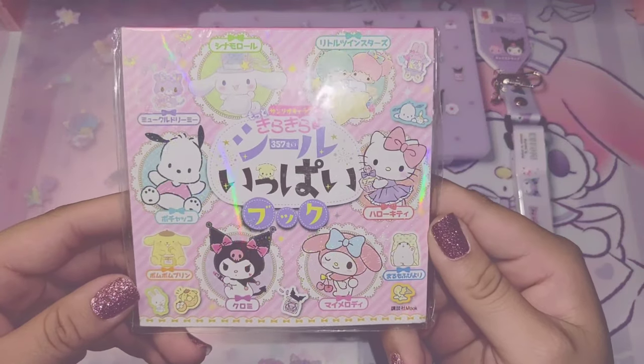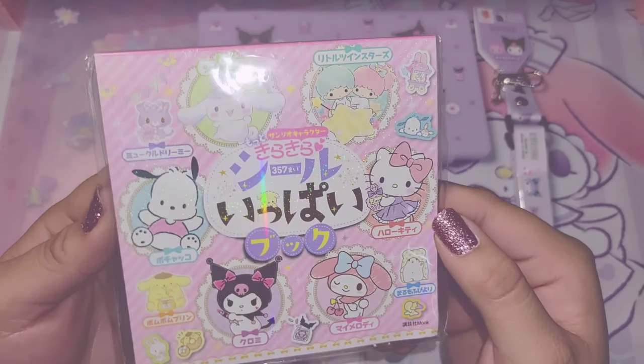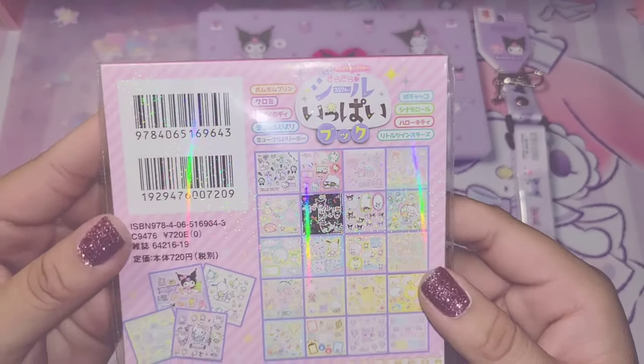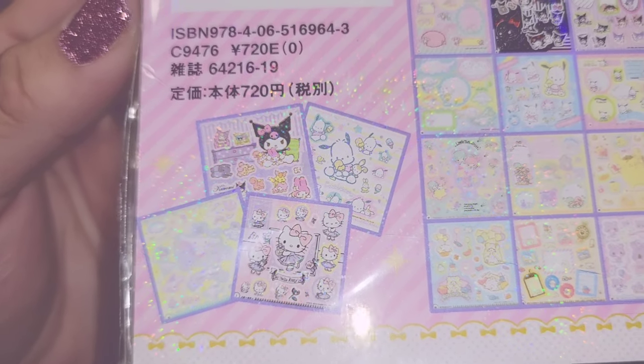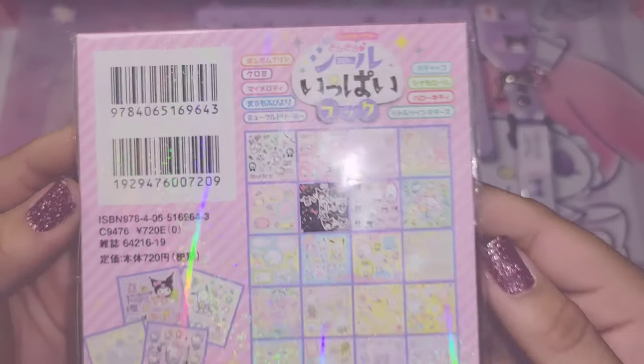I'm actually super excited for this next item. I love collecting stickers and this is the cutest little sticker book that I've ever seen. Back here it shows you all the sticker sheets that are inside. I love the glittery holographic effect all over this.